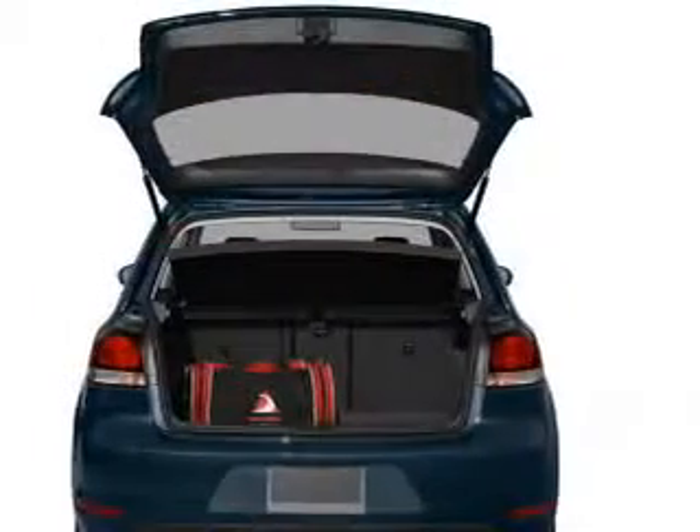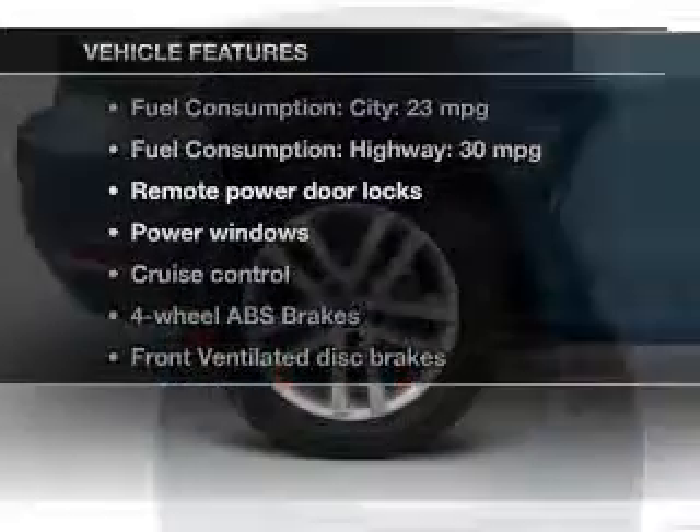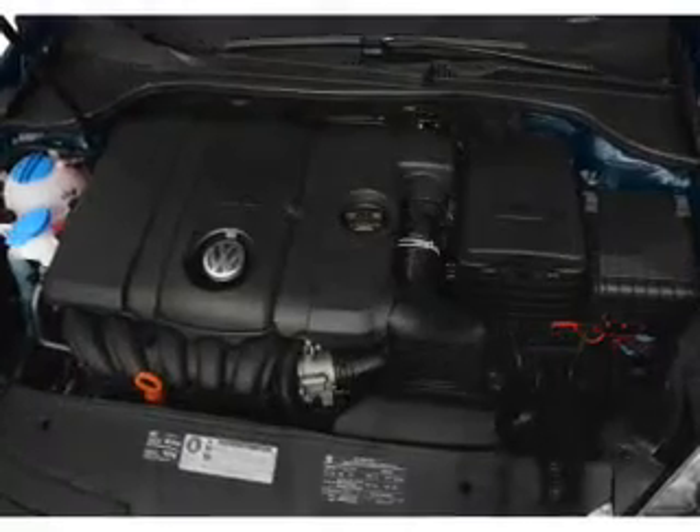Anti-lock brakes help you bring your vehicle to a safe stop. And with these notable features, you won't want to miss out on the opportunity to own this amazing ride. Power door locks, power windows, cruise control, and an AM FM stereo with a CD player.